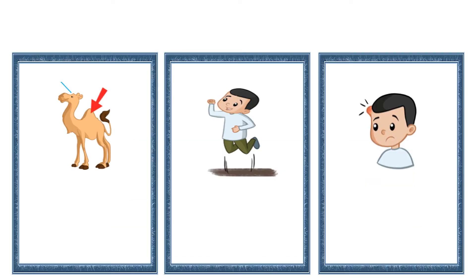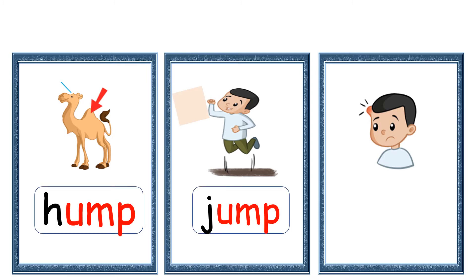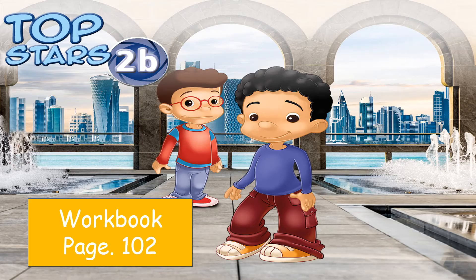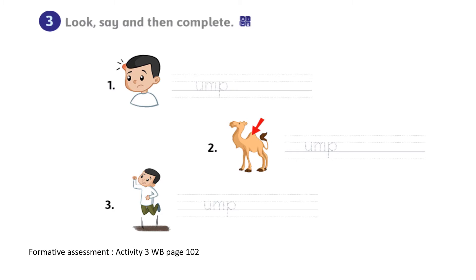Once again, let me remind you of the words you learned in this lesson: hump, jump, bump. Very good. Now we come to your workbook, page 102, and look and say, then complete.